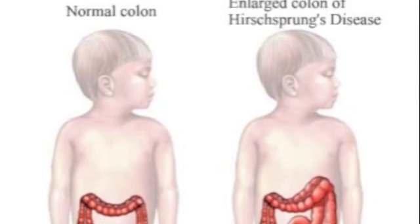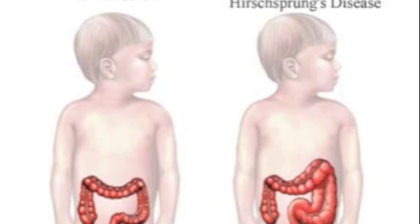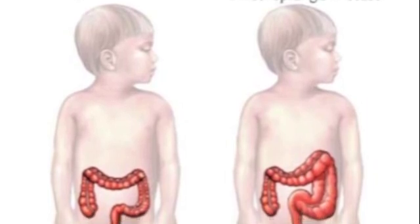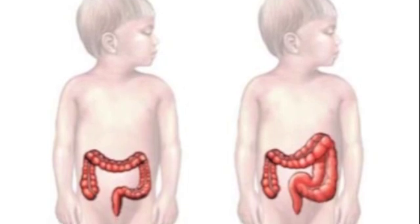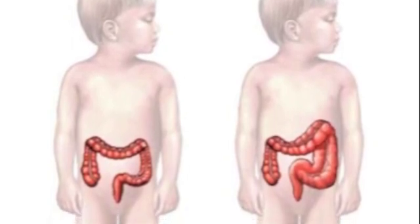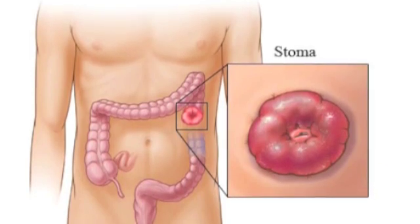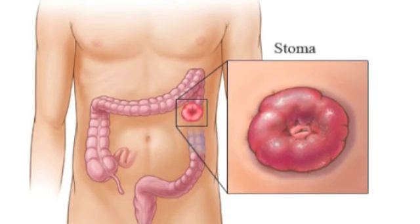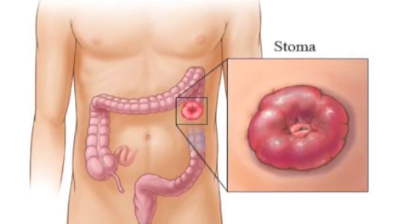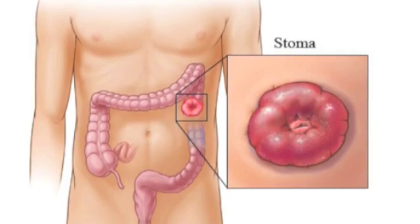The surgery for HD can go one of two ways. The first is called the pull-through procedure, where the surgeon removes the segment of the large intestine that lacks nerve cells and connects the healthy part of the intestine to the anus. The second and more complicated surgery is called ostomy. The surgeon first takes out the segment of the large intestine lacking nerves, then the end of the healthy intestine is moved to an opening in the abdomen area where a stoma is created.